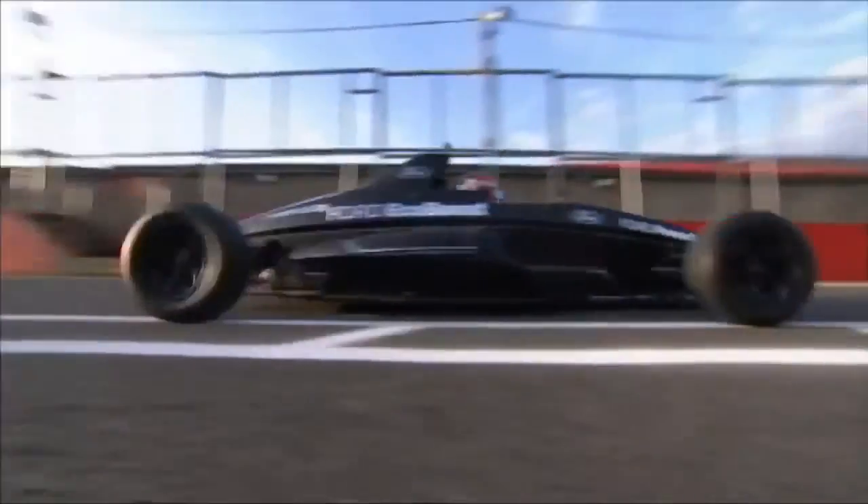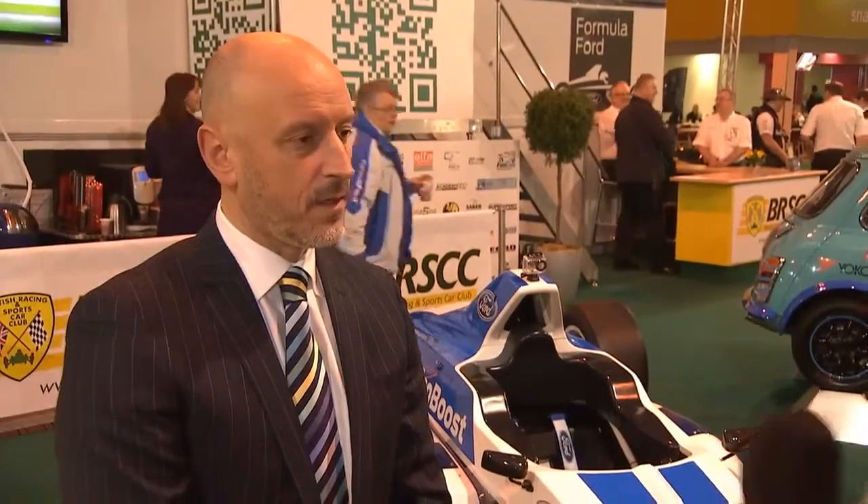We've been around Formula Ford for over 40 years and we've got to move with the times. This new technology is really exciting and we're looking for full grids, exciting racing, and a really good championship in 2012. The key difference with the new car is the engine — we've gone for a 1.6 litre turbocharged engine from the new Ford EcoBoost range.